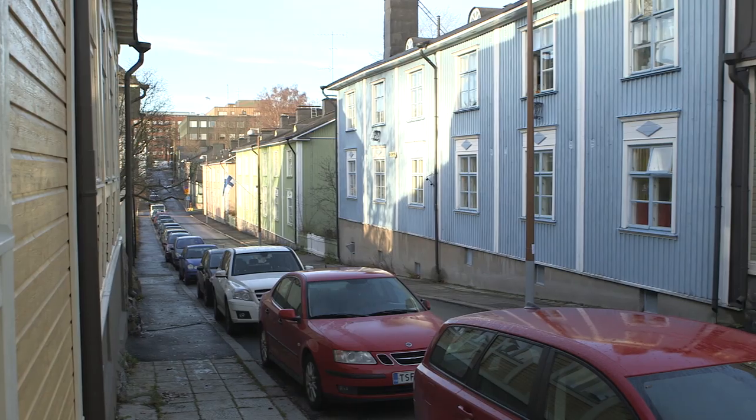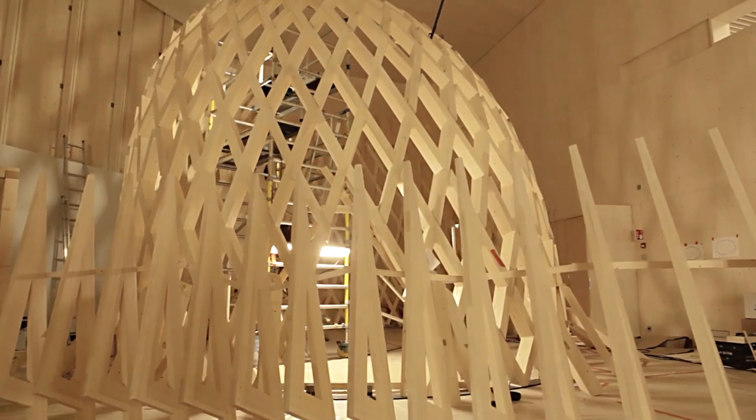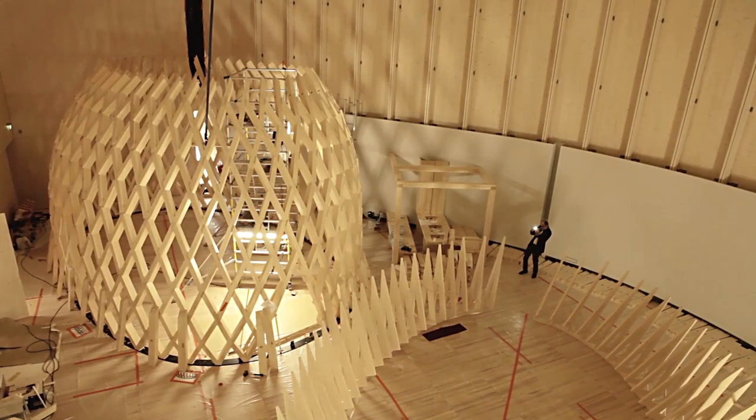Wood is used in more than 80% of family homes in Finland, and recently innovations are being seen in the size and shape that wooden structures are allowed to take.